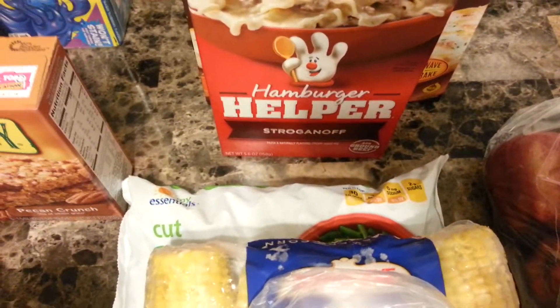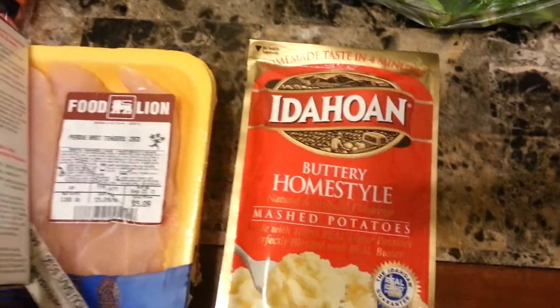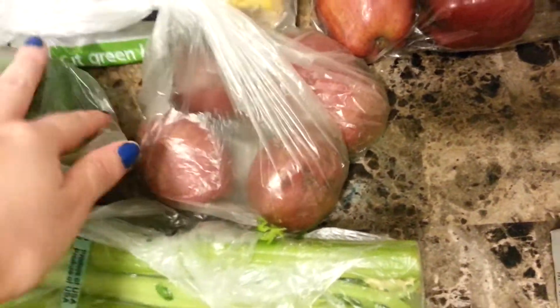Hamburger Helper Stroganoff, a carrot, an onion, frozen corn on the cob, green beans, celery, green pepper, the Italian dressing mix for that chicken recipe I was telling you about, buttery home style mashed potatoes, apples, and these are red potatoes for that recipe I was telling you about.